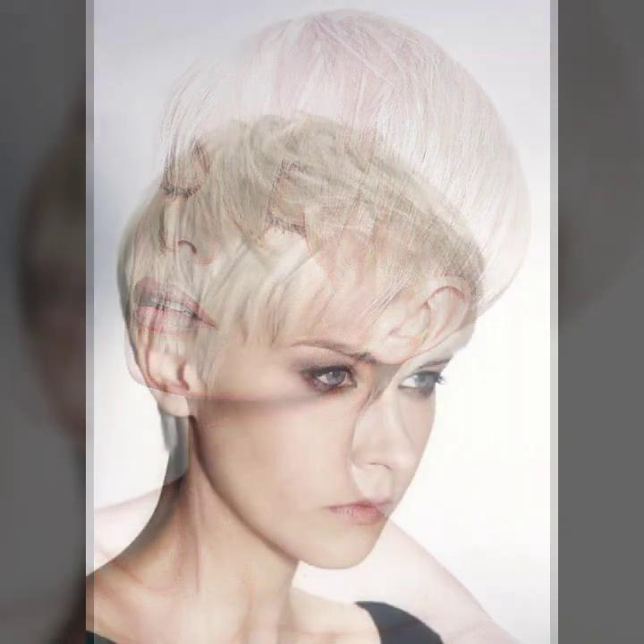Hey guys, how are you? I hope you are fine and doing well with good health and very happiness. Friend, this is me Aasia and welcome to my YouTube channel, Fashion Girlie Hacks.